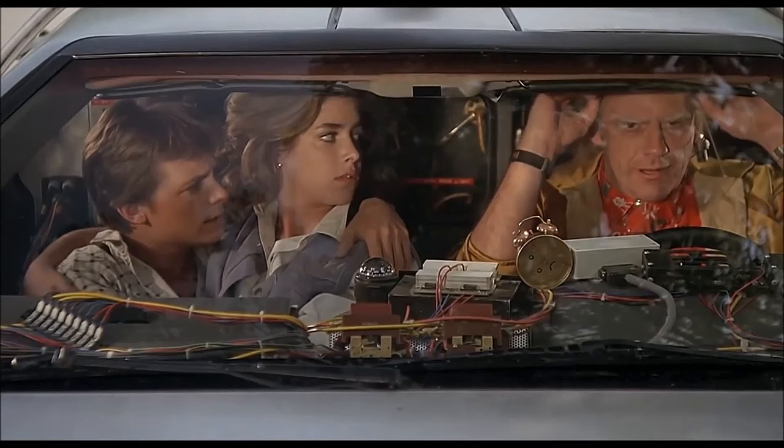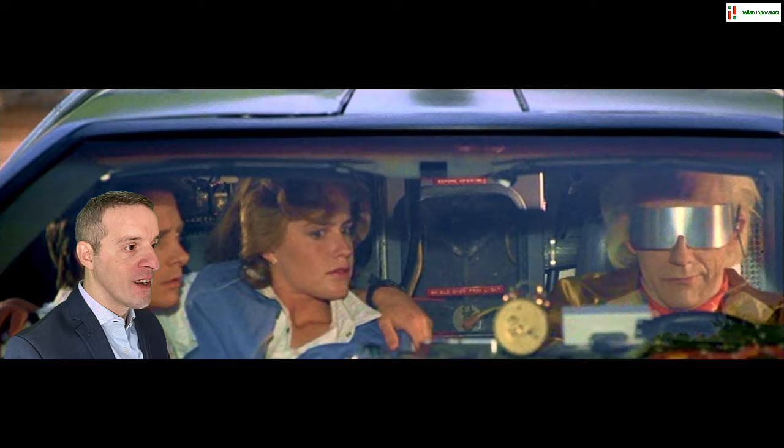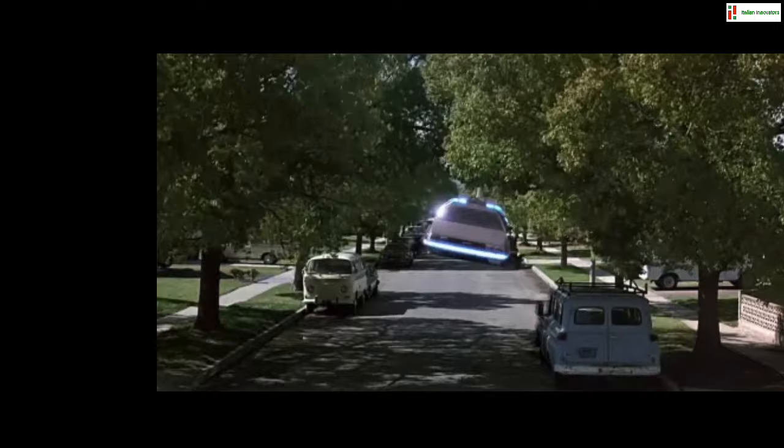Roads? Where we're going, we don't need roads. With this unforgettable line closing Back to the Future one, Doc rebukes Marty's doubts — "Hey Doc, we gotta back up, we don't have enough road to get up to 88" — and to the surprise of his girlfriend Jennifer, lifts his DeLorean into the sky, ready to fly them into the future in 2015.